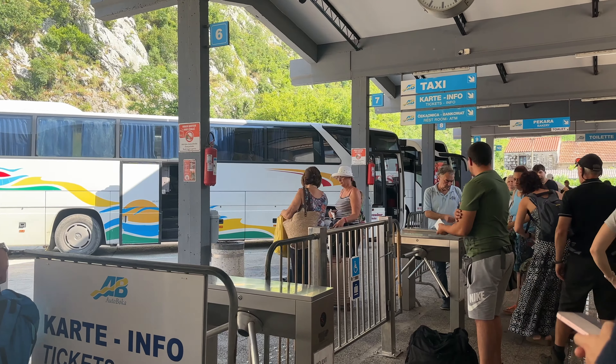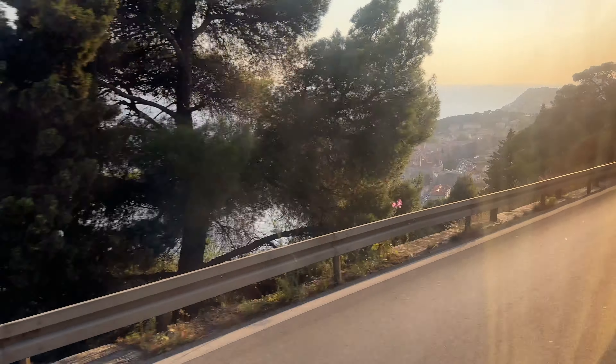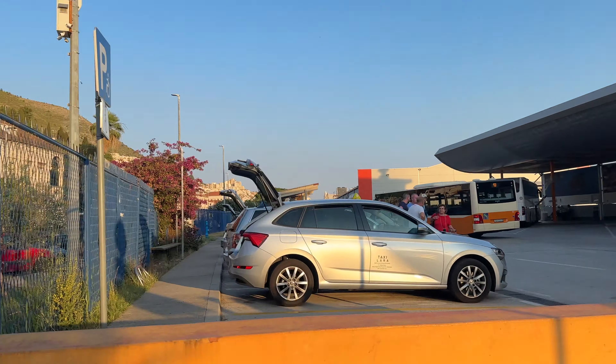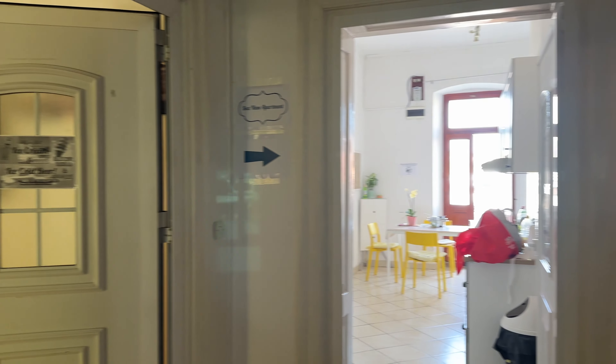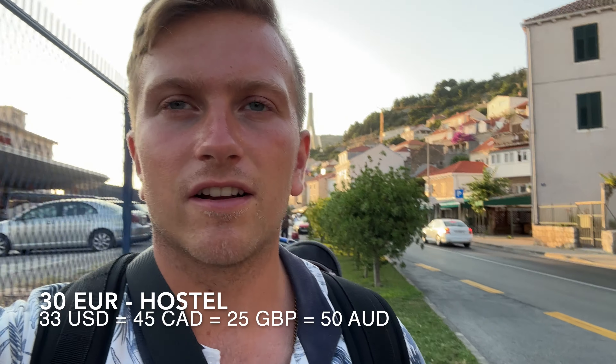I just made it from Kotor in Montenegro. The bus was delayed about two hours and then we sat at the border for another hour, so I got to Dubrovnik much later than I thought. I arrived at the main bus station — luckily my hostel is right beside it, so it wasn't too far to walk, and it's also a bit cheaper. I got the cheapest one I could find and it was about 30 euros for the night.